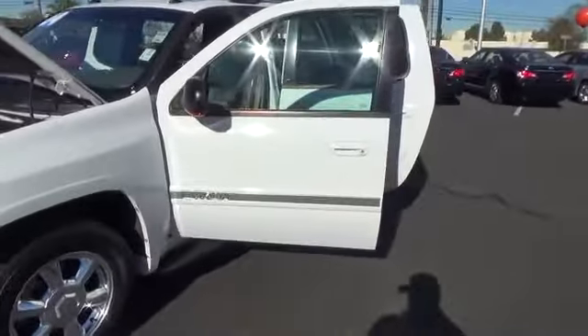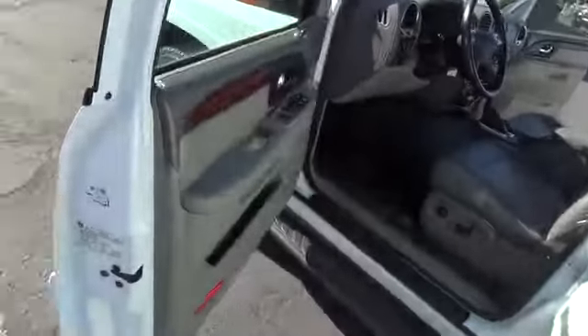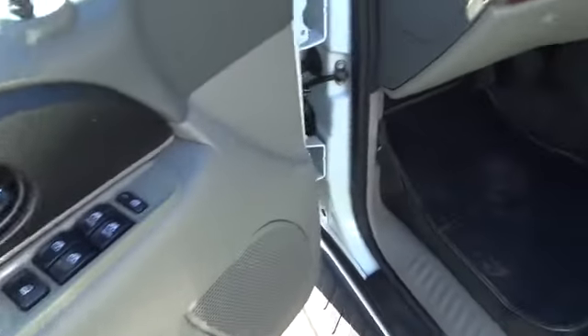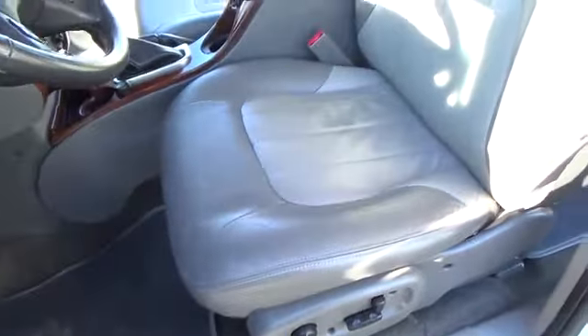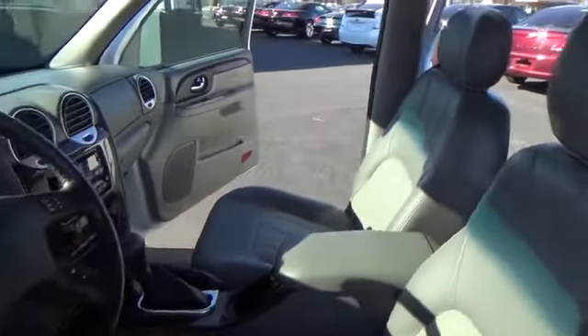The GMC Envoy XL has an extended length seven-passenger seating that features three rows of seats. An extra smooth ride is part of the Envoy XL's attraction and is priced below $10,000. This vehicle has less than 95,000 miles.